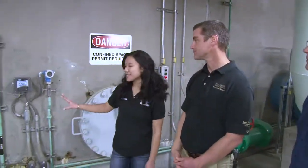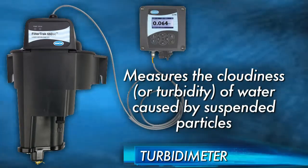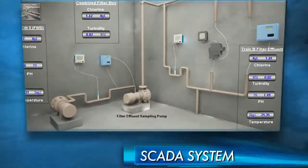I see you're analyzing something over here — what exactly is going on in this system? These are turbidometers and they analyze the clarity of the water. These readouts here are the same readouts that an operator will see when they're in the control room operating the SCADA system.